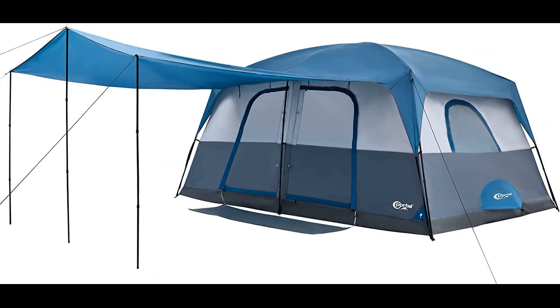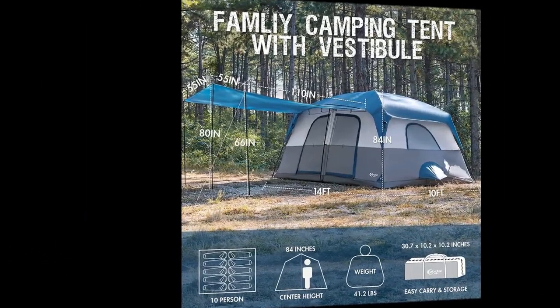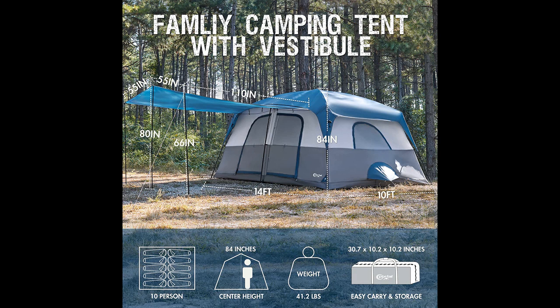In this video I will be discussing the Portal 10 Person Big Family Camping Tent with Porch. The Portal 10 Person Camping Tent with Porch receives positive reviews from campers who appreciate its spaciousness, easy setup, and overall quality. Reviewers highlight the tent's ample room, convenient front porch area, and heavy-duty stakes.